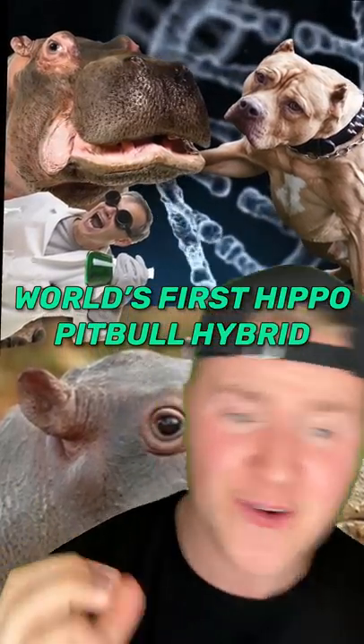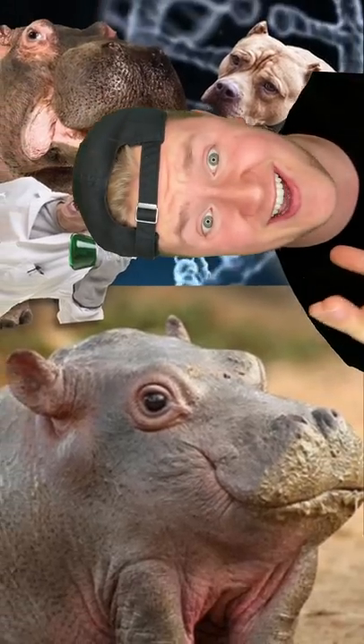A college student just made the world's first pit bull and hippo hybrid, but you will seriously not believe what it looks like. The first thing he did was extract DNA from a hippo at a local zoo. He then extracted DNA from his pet pit bull at his homemade laboratory.